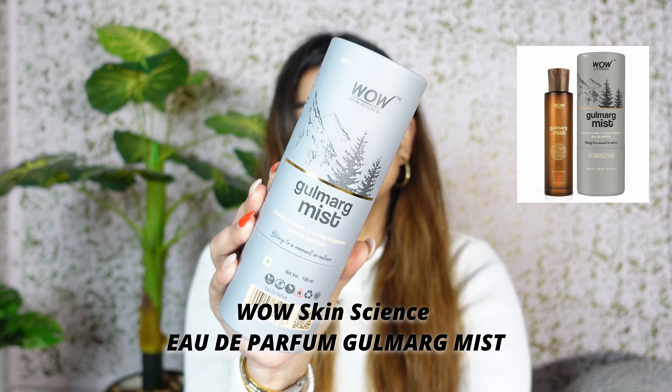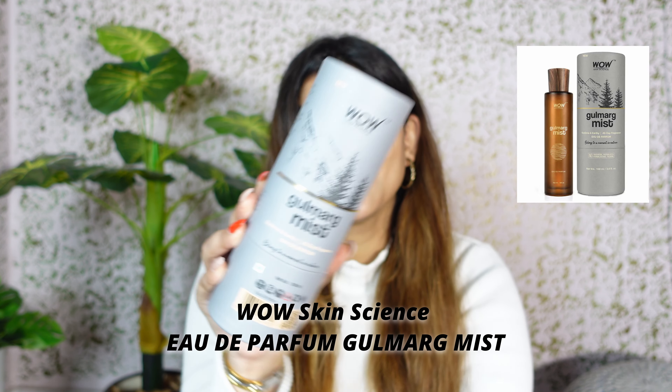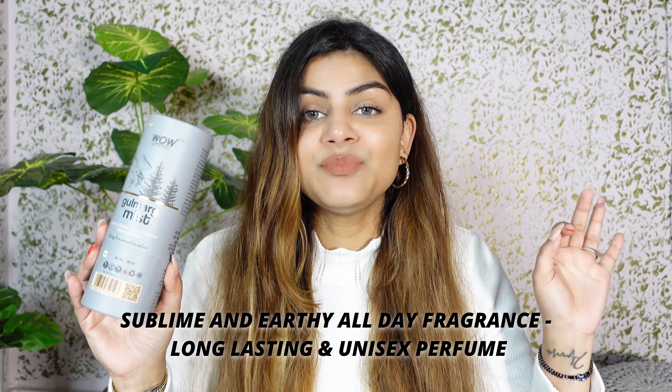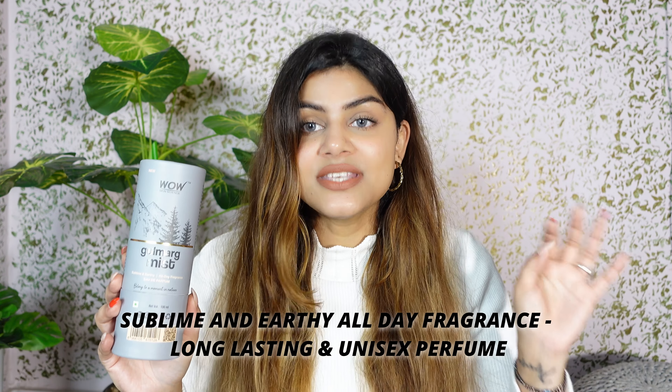I am talking about this beautiful WOW Gulmarg Mist. You will get it in very beautiful packaging. There are four variants available. The one I'm featuring is Gulmarg Mist — it is a sublime and earthy all-day fragrance. Best part: it is a unisex perfume, so any male or female can use it.